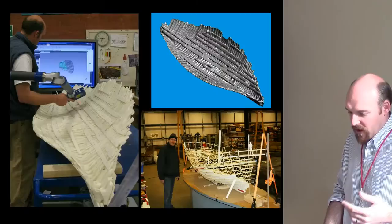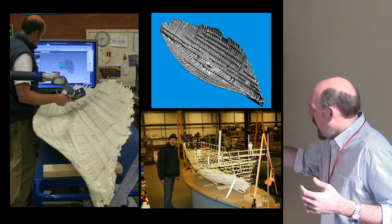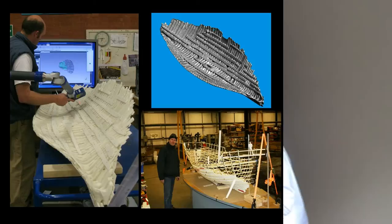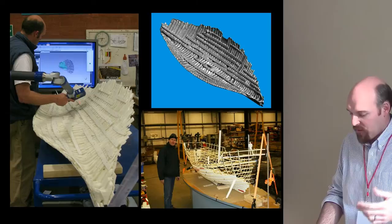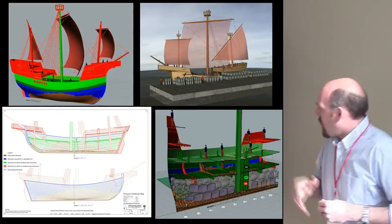We have very high resolution digital data at many different levels — the ship timbers themselves and the 1:10 model. We laser-scanned that model, put it into the digital world, started to fair it, and then began ghosting in the missing areas and trying to reconstruct and fix the damaged areas. We were then able to create quite sophisticated three-dimensional digital models based on primary archaeological data.